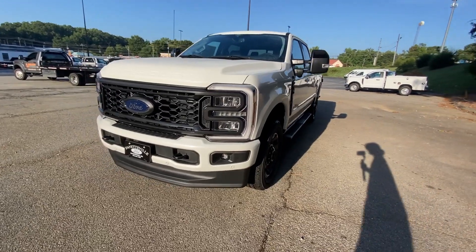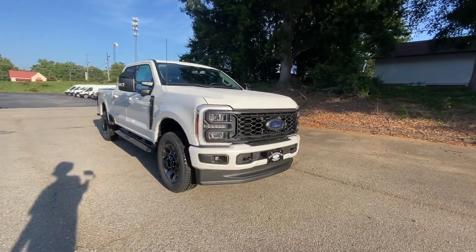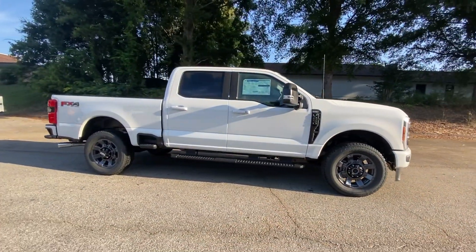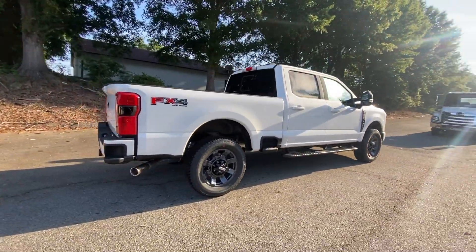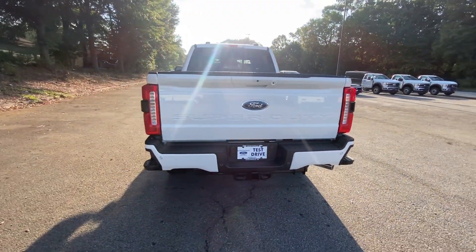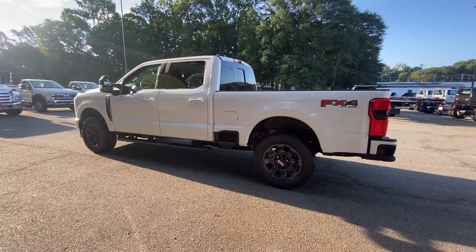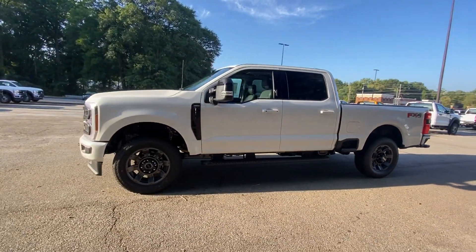Get acquainted with the 2024 Ford F-250. If you're going to do it, do it right. This full-size F-250 pickup delivers extraordinary towing, plowing, and hauling capabilities, thanks to engineering that leverages lighter, stronger materials and enhanced components. Rigorous testing ensures performance under even extreme conditions, so you can take on the toughest jobs with confidence.